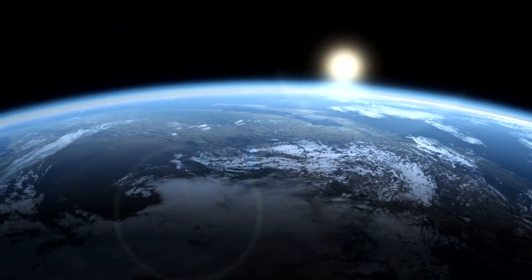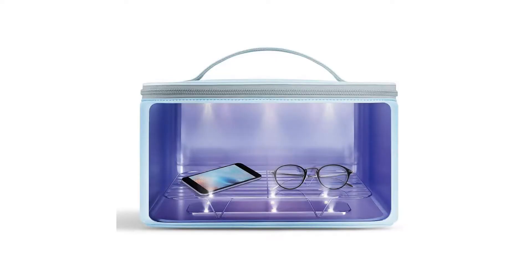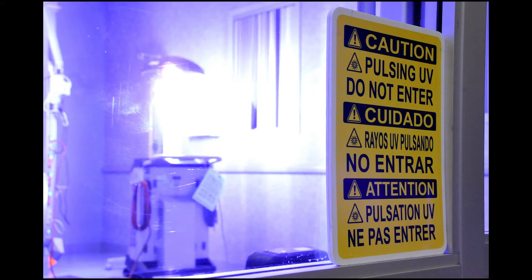Most of the UVC is filtered out by the ozone layer, but a specific part can be generated in a lamp. The amazing thing is how fast it kills viruses. For example, in my own hospital's operating room, overnight these UVC lights are turned on and they kill all the bacteria and viruses. By the morning, you've got a nice clean room.